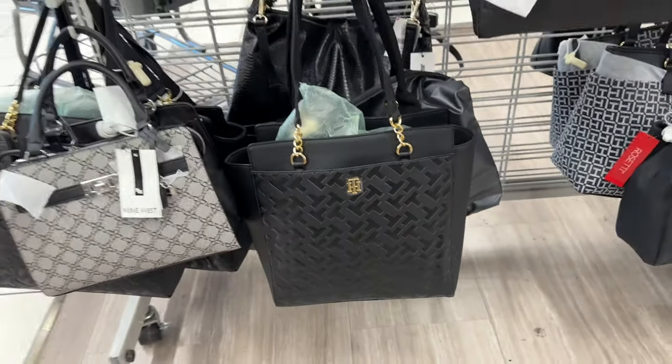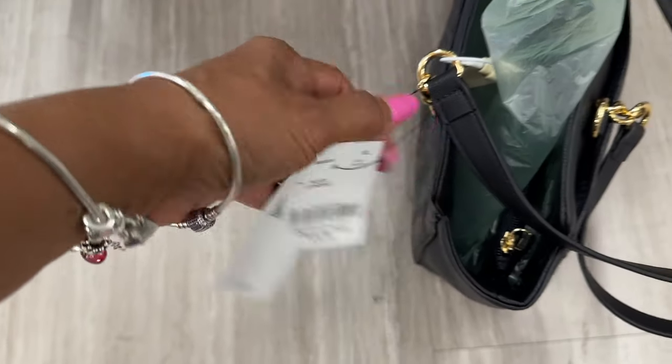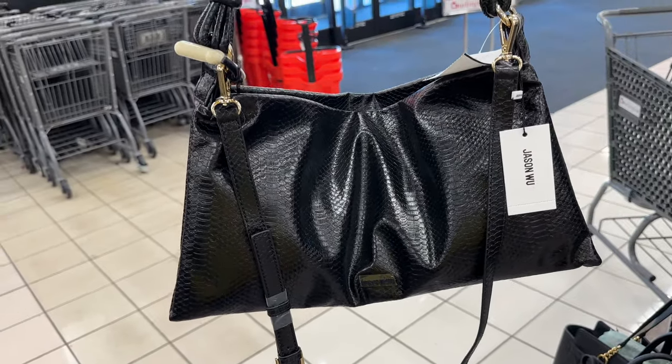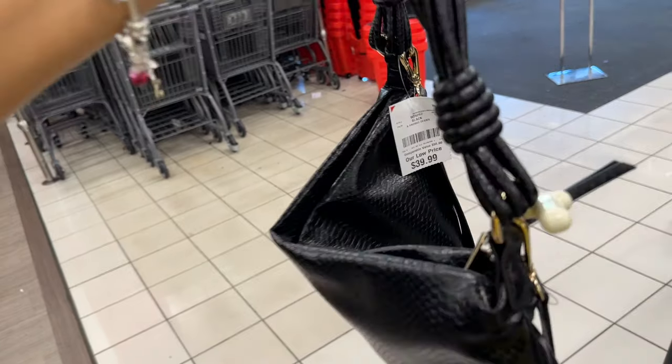This Tommy Hilfiger tote is nice — I like it. It has a snap top in black and gold. Let's check the price — $35, retails for $138. I like it. This Jason Wu reptile embossed shoulder and crossbody strap bag — the strap is nice. The price is $40.